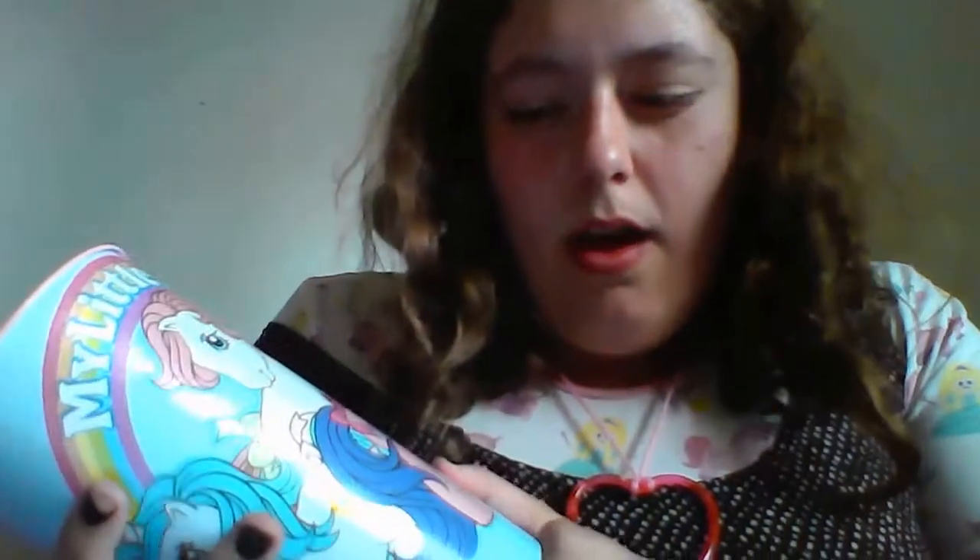I have no idea what these ponies are called — I feel like I know the name of that one but I can't think of it. But it's really pretty. I had one before but I don't know what happened to it, so I just bought a new one.